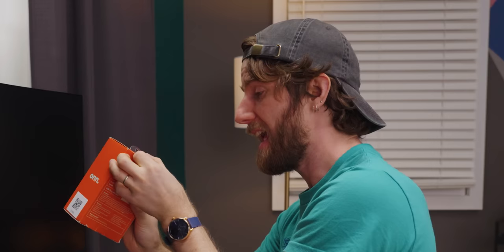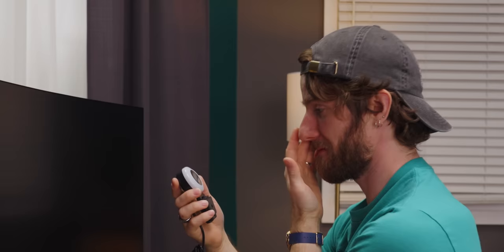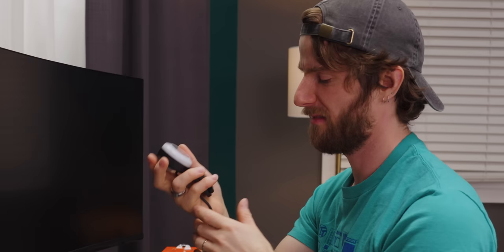If you want to stream, there's the onn ring light webcam with autofocus — 1440p resolution and a built-in microphone. I think the built-in ring light is probably worth an extra five bucks, so I'm saying $20. The webcam with ring light comes to $29.94.